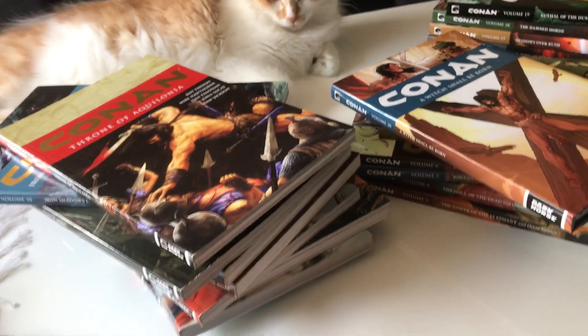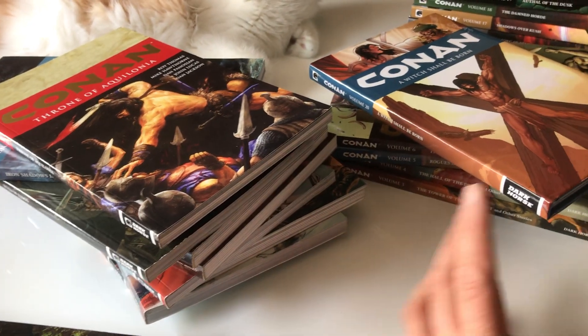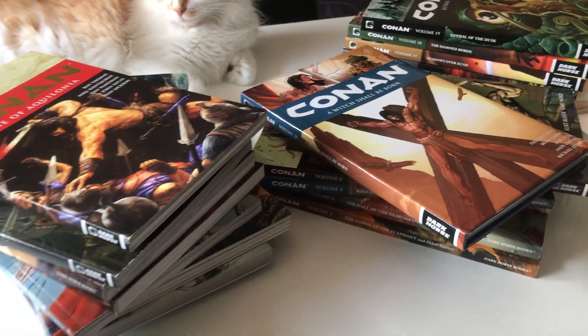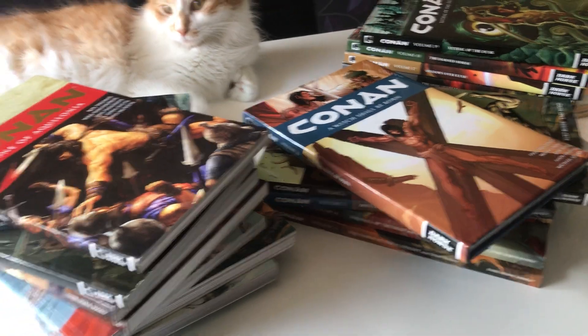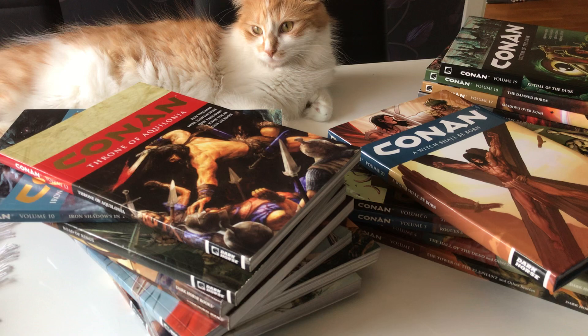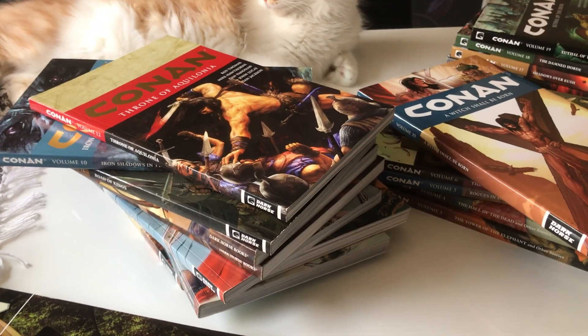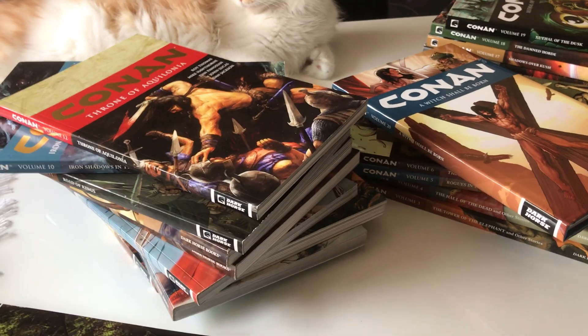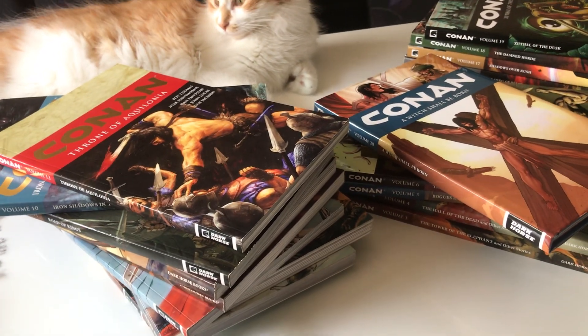Now that the Conan license is back with Marvel, you can obviously get the epic collections — the Conan epic collections — which starts collecting this run. And of course the other omnibuses they're releasing cover the old 70s stuff that ran from the 70s through the mid-90s. After the mid-90s they stopped publishing Conan basically, and it went from Marvel to Dark Horse.